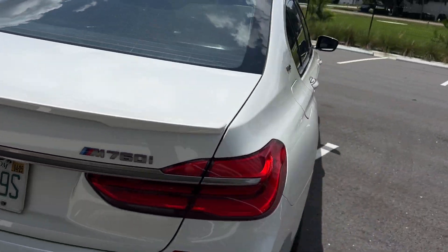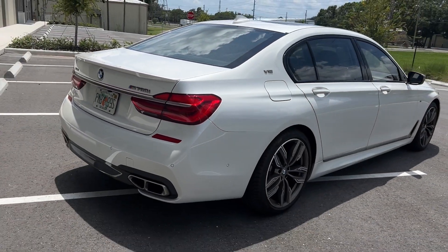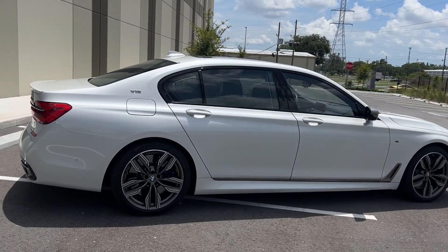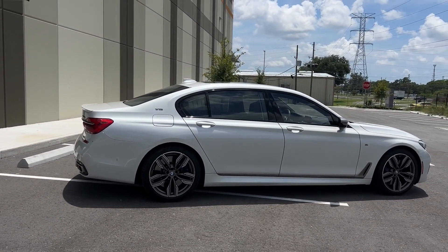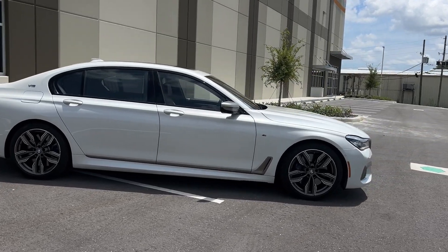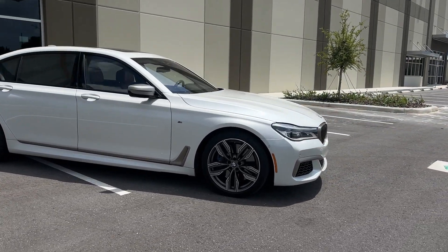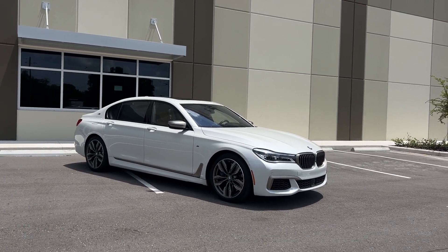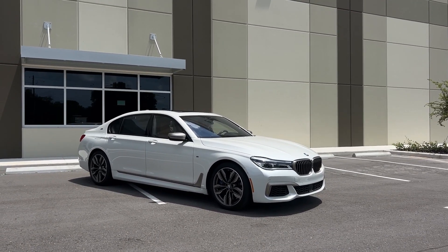This car is in fantastic condition. New tires and brakes were just done. There is a little bit of curb rash on some of the wheels that we are actually touching up today after this video. We do a lot of M cars and sight-unseen business, so we want to be as transparent with the next buyer as possible. This car is about to get fully detailed, fully inspected — it was just traded into our store.